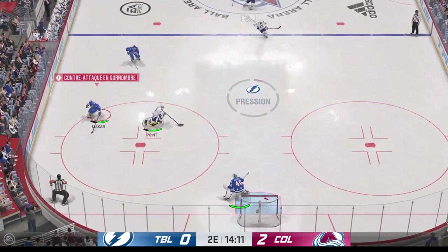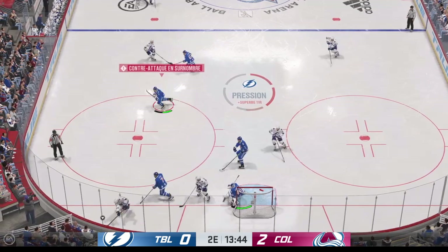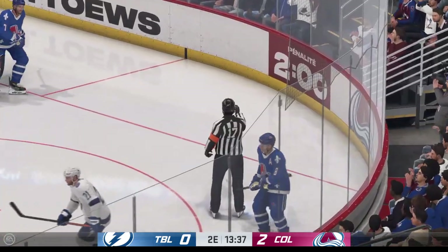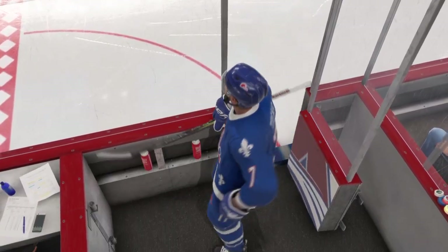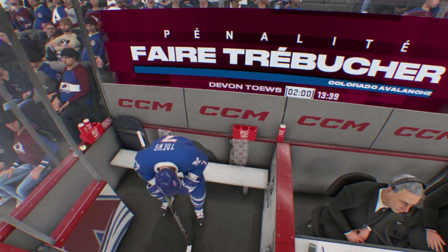Point's across the line now and on the attack in the offensive end. Right on the wall — stick save! Penalty coming up here. Another stick infraction, and you know that coaches don't like this one. A product of not being in good position, reaching, and then taking the trip because you weren't moving your feet.